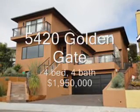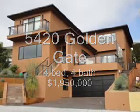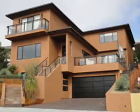5420 Golden Gate Ave, 4 bedroom, 4 bath, 5,168 square feet, sold at $1,950,000, 96 days on the market.